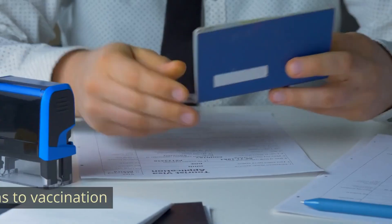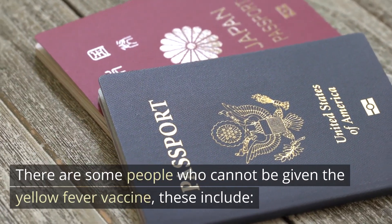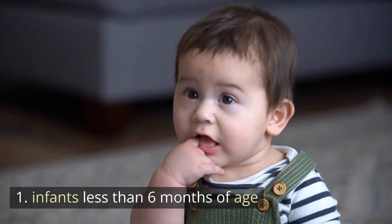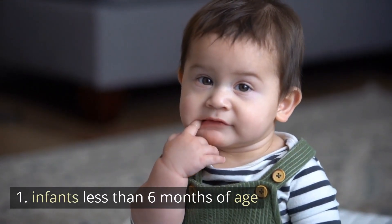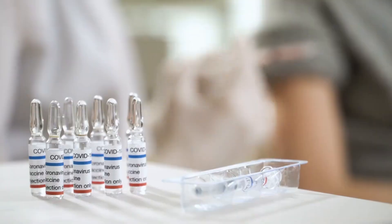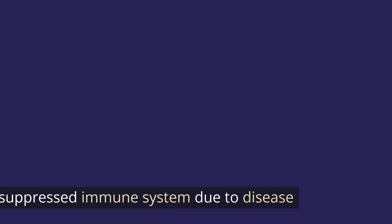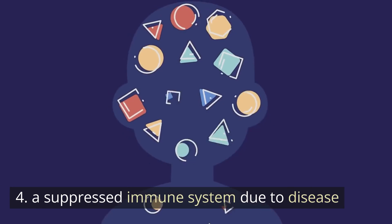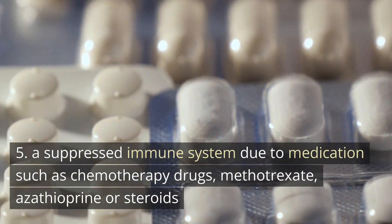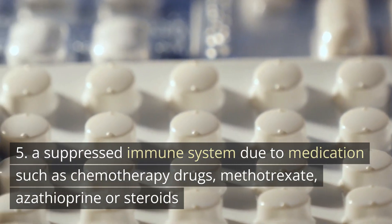The countries that require proof of vaccination are those where either the disease occurs, or where it could occur because they have the correct mosquito and monkey species that could harbour the infection. Contraindications to vaccination: there are some people who cannot be given the yellow fever vaccine. These include infants less than six months of age, an allergy to eggs or chicken proteins, an allergy to a previous dose of yellow fever vaccine, and a suppressed immune system due to disease.